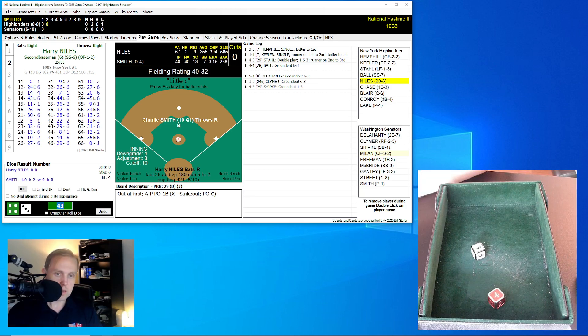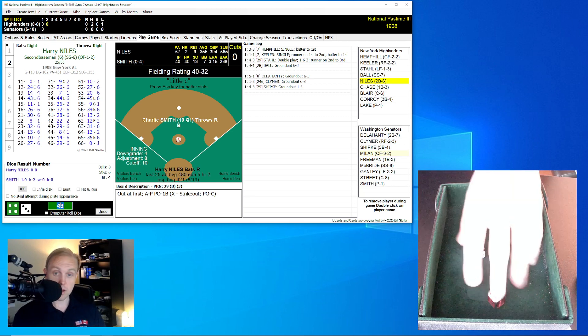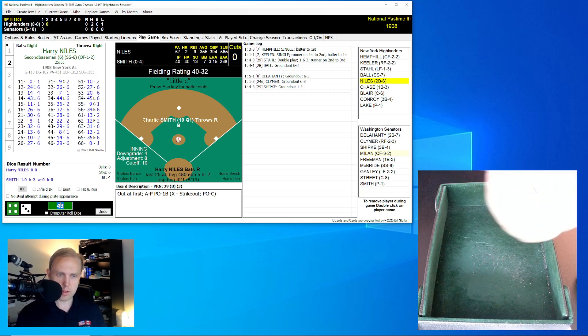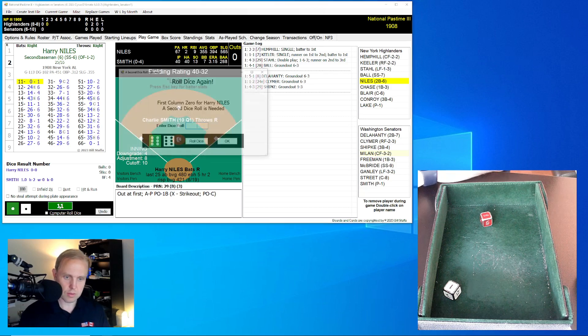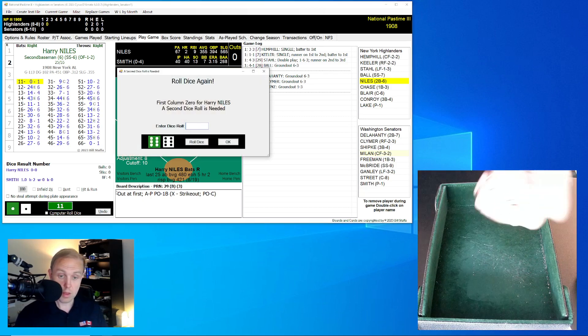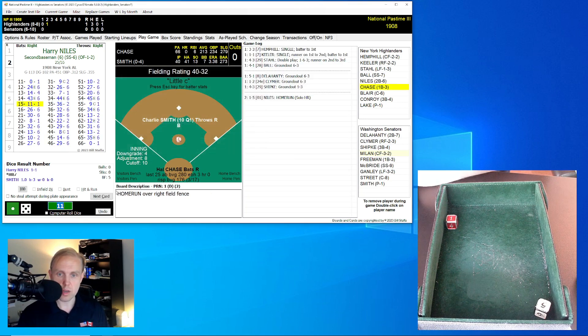And just like that, we are back. It's going to be Harry Niles here at the top of the second inning for the Highlanders. Two hits for the Highlanders, none from the Senators. Washington is 6 and 10 — they are in last place. Niles rolls an 11, then a 15 for a 1. And that is a home run for Harry Niles! That makes this a 1-0 game for the Highlanders, going deep here at American League Park.